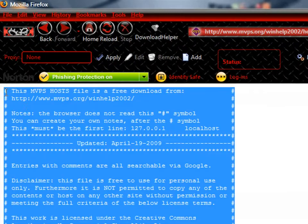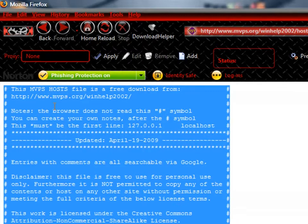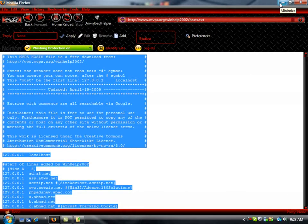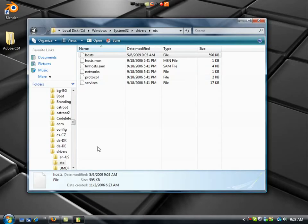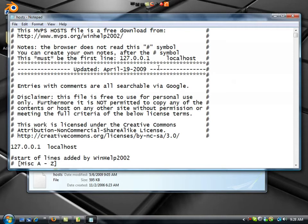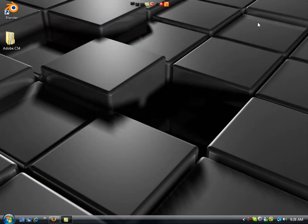You're going to want to copy all of it. Hit Control-A to select it all, then Control-C to copy it all. Go into your hosts file, open it up, delete everything that's already in there, and then paste what you've copied from that web page. Go to File, Save, and close it. Done — real fast, simple.